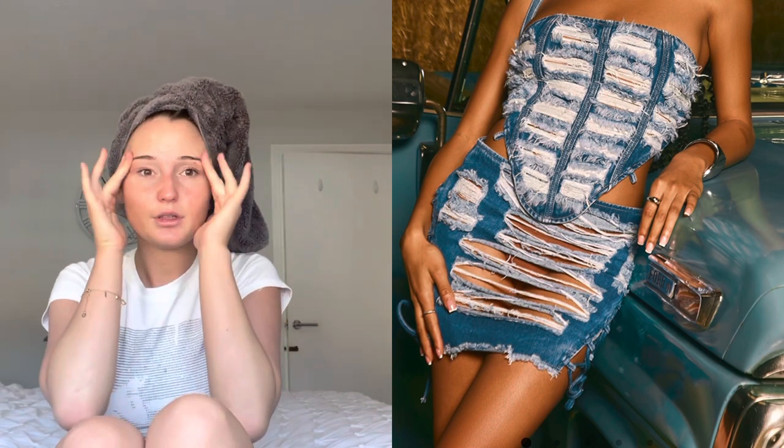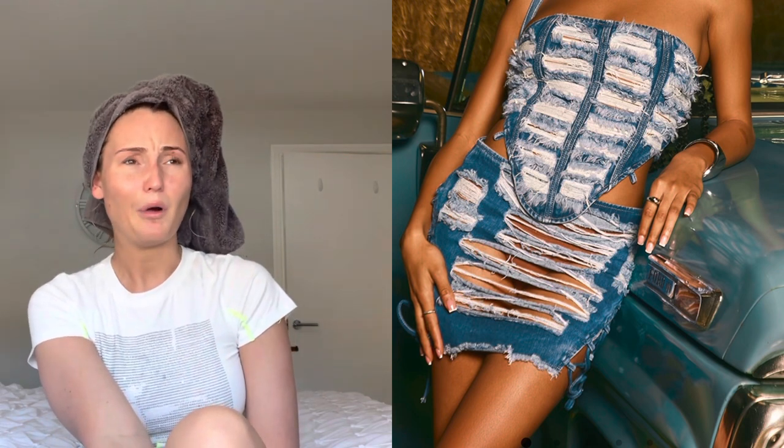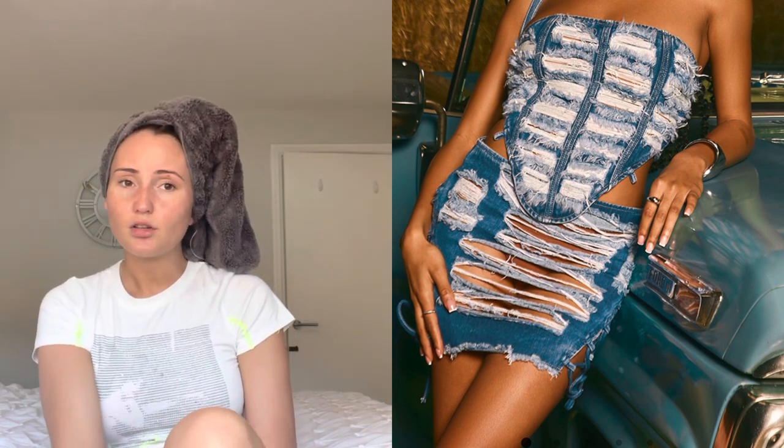This next outfit is called the Mid Blue Wash Extreme Distress Laced Up Back Denim Corset and Mini Skirt. I'm really sorry, but this is horrendous — it's absolutely awful. That skirt — you can see your lunch if you're wearing it. What are you even meant to wear underneath? It's a denim skirt with holes where your knickers are, so if you're not wearing bikini bottoms, everyone's going to see everything. I would not buy this.